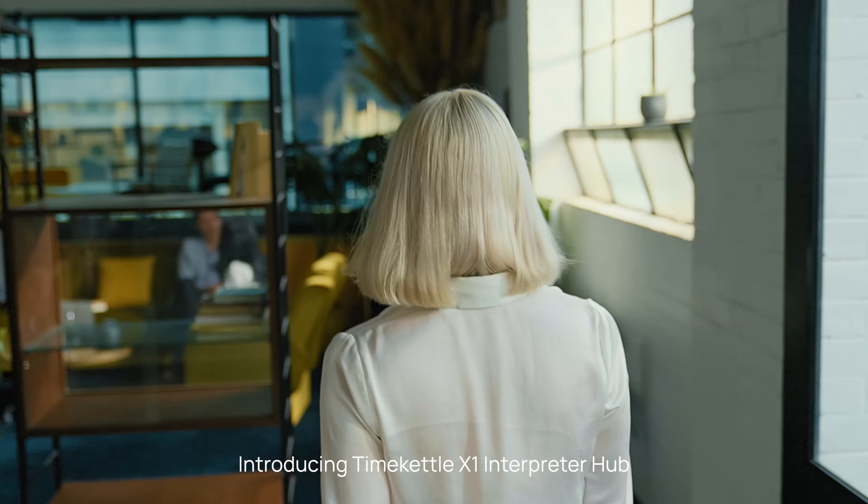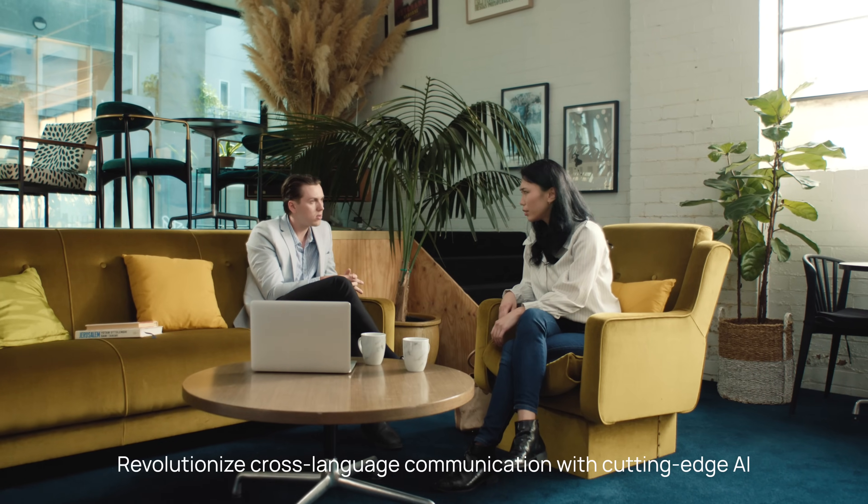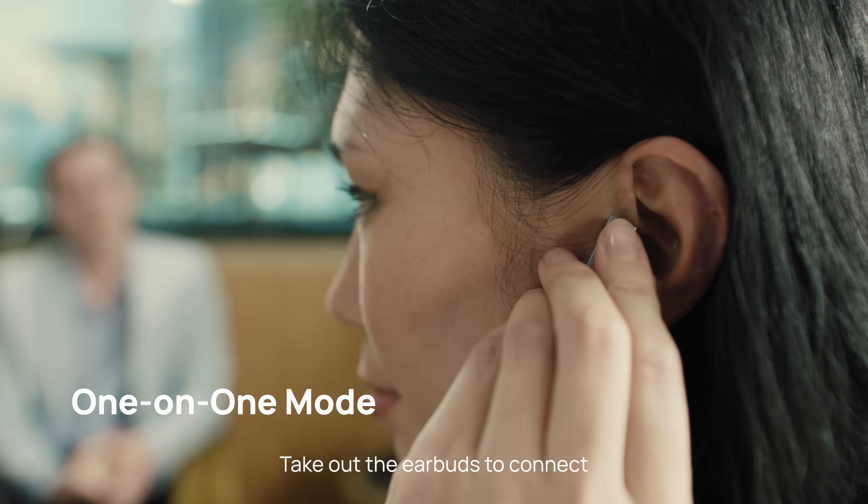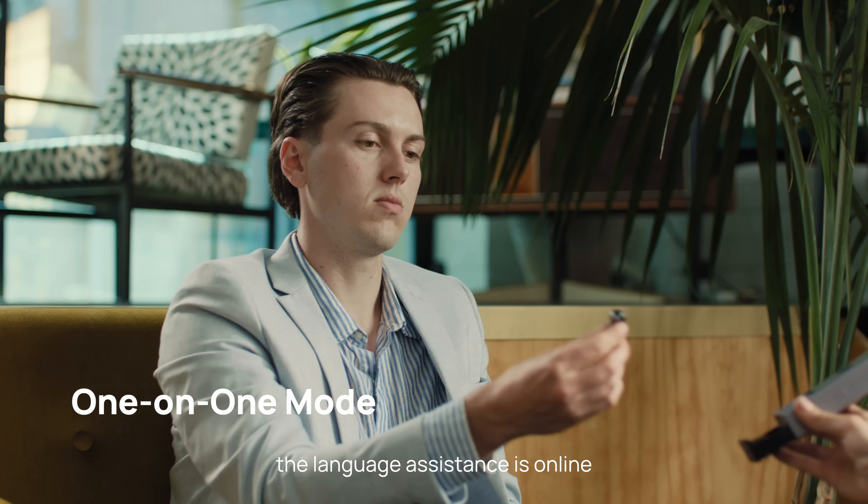Introducing TimeKettle X1 Interpreter Hub. Revolutionize cross-language communication with cutting-edge AI. Take out the earbuds to connect — the language assistance is online.